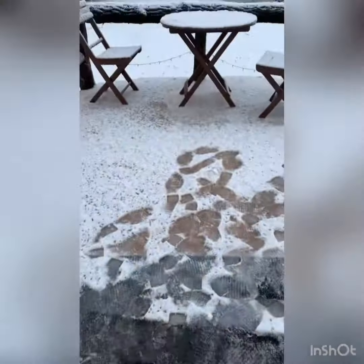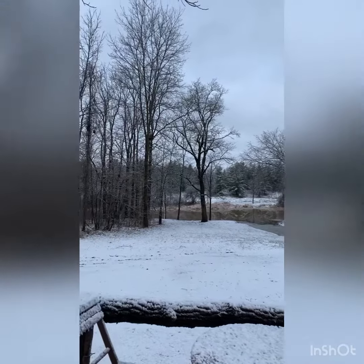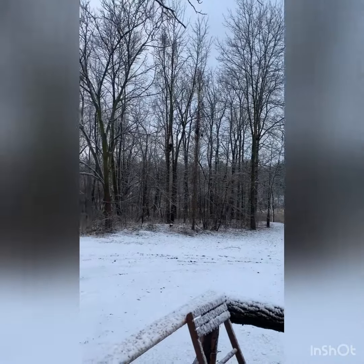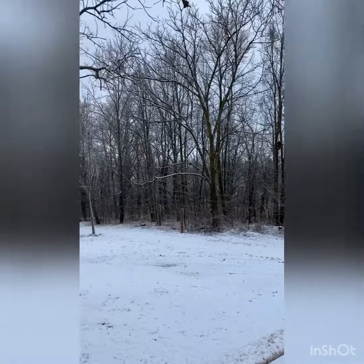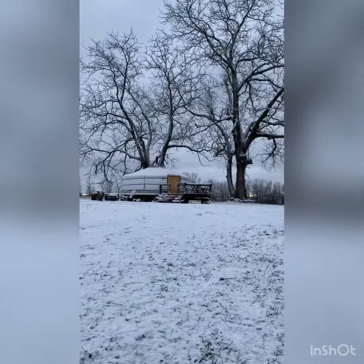And guess what? It snowed overnight, so we woke up to kind of a little winter wonderland. One last walk of the property before we headed away.